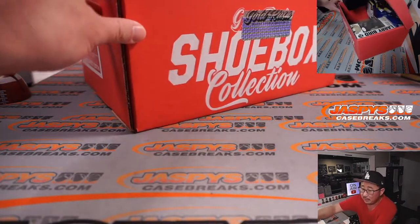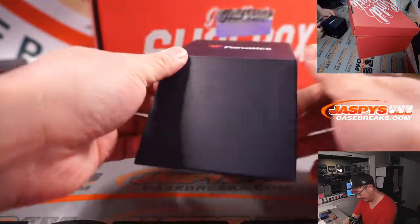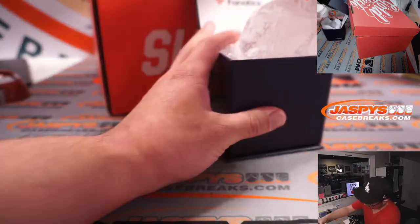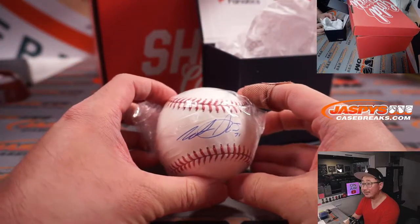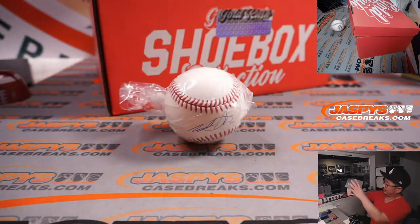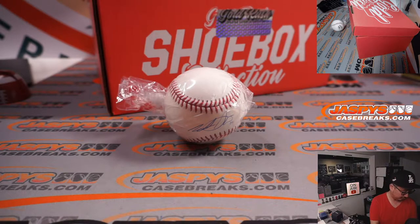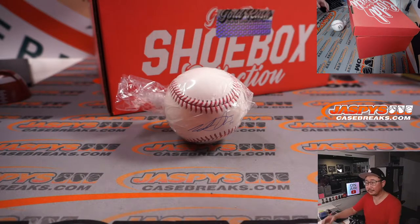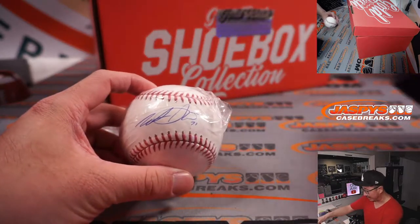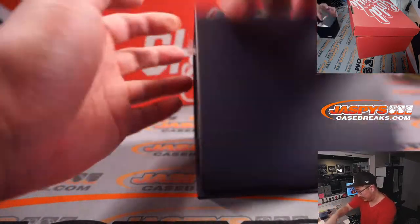Next thing I saw was a baseball. Any guesses on this autograph right here? Not sure if anyone's going to be able to tell by that, but it's Wade Davis. Wade Davis is your autograph.